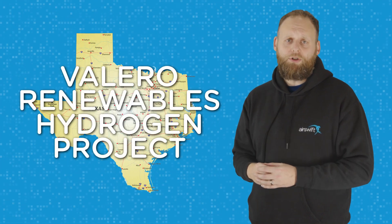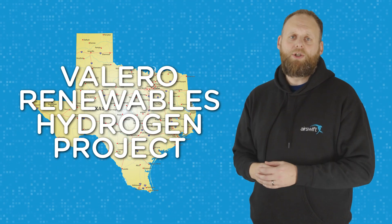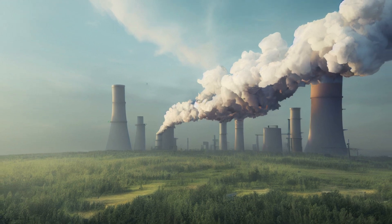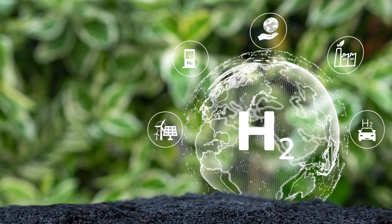Another major project is the Valero Renewables Hydrogen Project, located in Texas. This project will produce hydrogen from renewable energy sources and will be used to supply the Valero Port Arthur Refinery. The goal of the project is to reduce greenhouse gas emissions by using clean hydrogen instead of traditional fossil fuels.